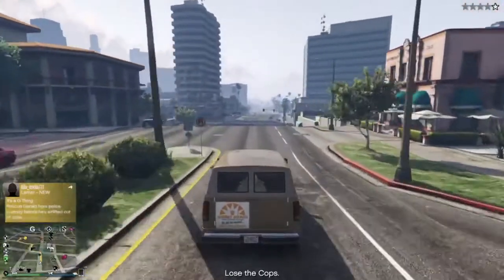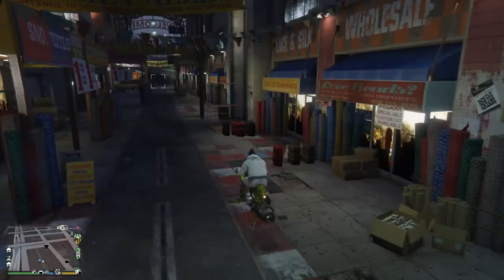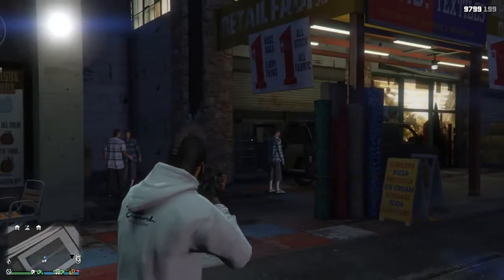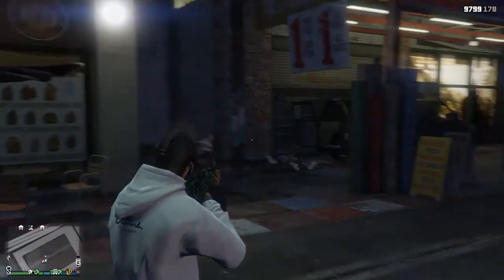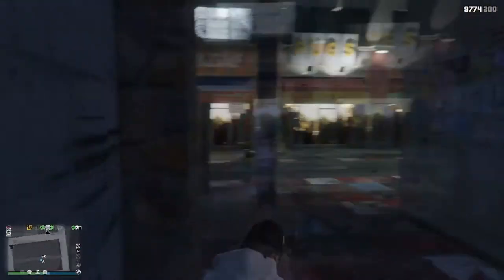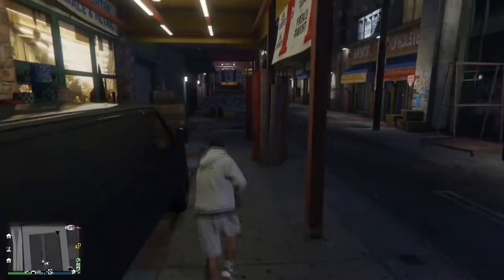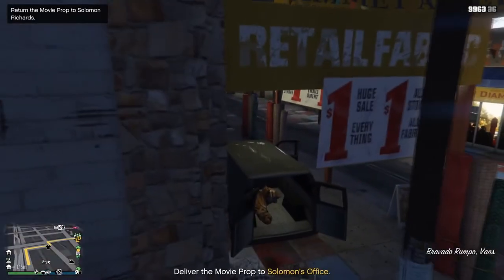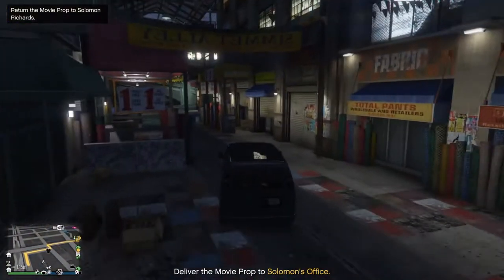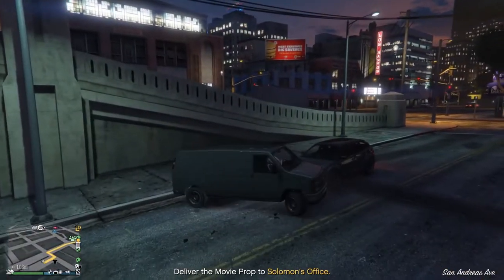The Rumple Van holds the tiger prop in its back, which is meant for Richard Solomon's movie. These are scattered closest to each other on the map. This prop is close to Mirror Park but on the opposite side of the highway. Two of the three locations are literally only a street apart — one is parked at Simiat Alley in Textile City, and the other is found when you drive west over the San Andreas Avenue bridge.